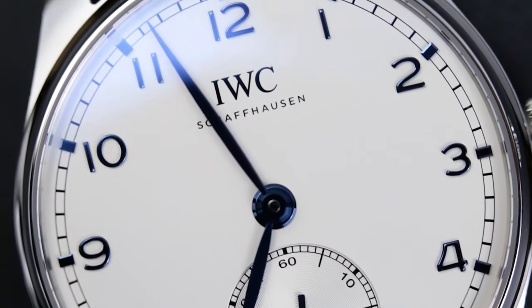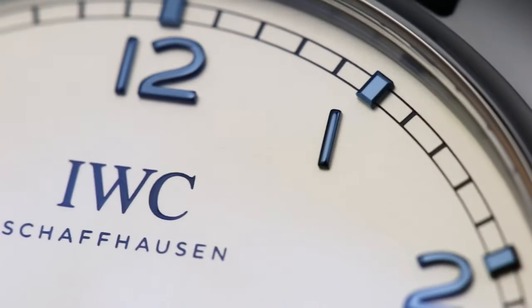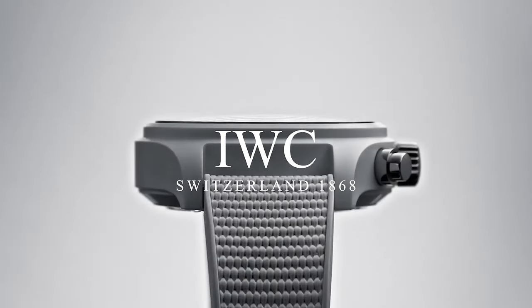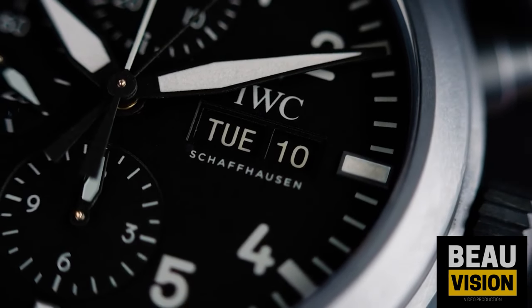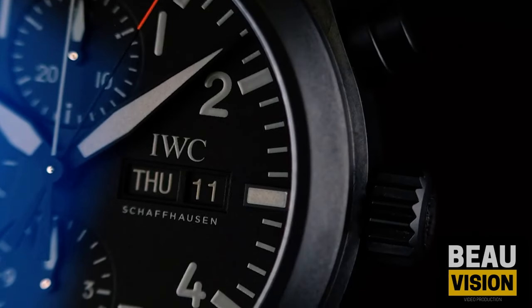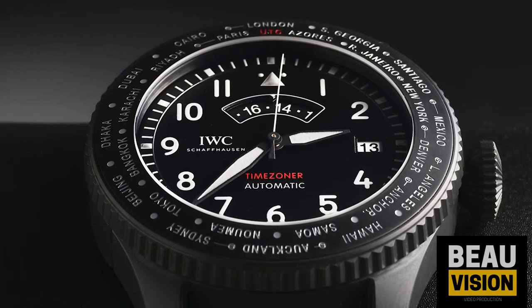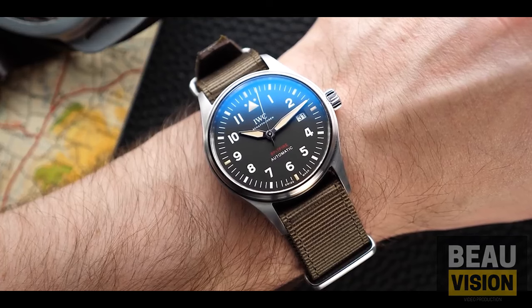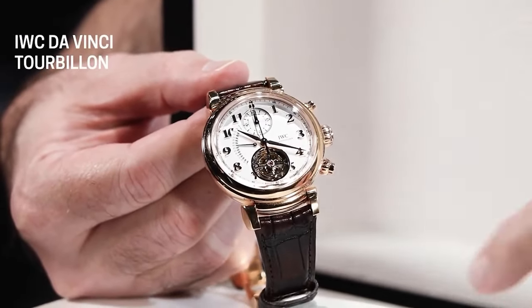Before we jump into the top picks, here are some fun facts about IWC you might not know. IWC was founded in 1868 in Switzerland — that's over 150 years of crafting exceptional watches. IWC stands for International Watch Company, and they've been pioneers in watchmaking, creating iconic pieces that have stood the test of time.